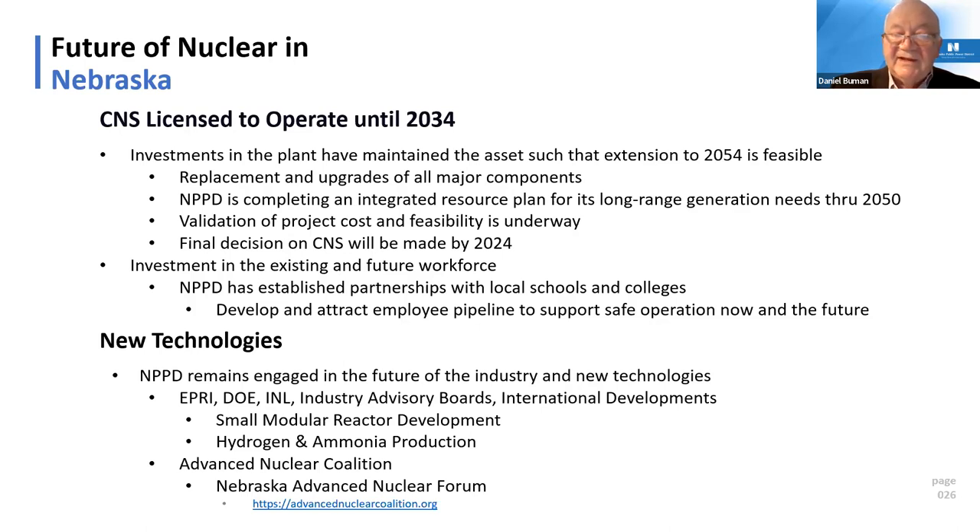We also participate heavily in the Advanced Nuclear Coalition, a Nebraska-based group. Coming up in May in Lincoln, there will be an Advanced Nuclear Forum. You can see the website — advancednuclearcoalition.org — where you can register and find information. The coalition is trying to promote what Nebraska can do to be more welcoming to advanced nuclear, and we're doing preliminary siting studies to be ready when those demonstration projects come online.